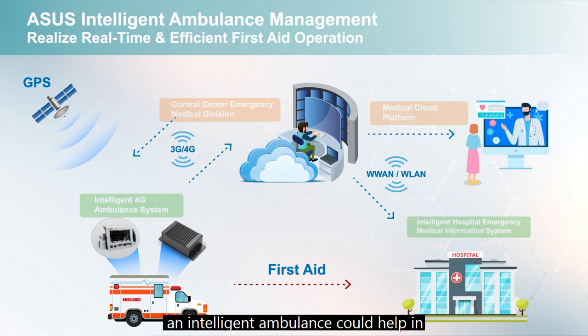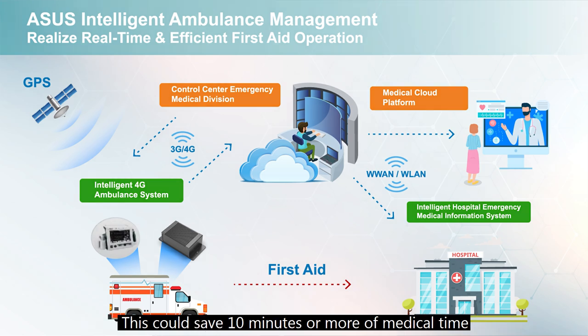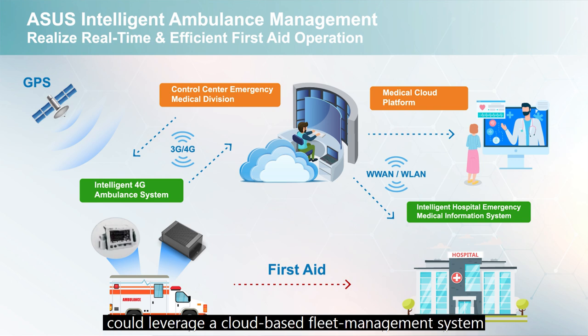An intelligent ambulance could help in administering timely first aid instructions from specialized doctors, potentially saving 10 minutes or more of medical time. It could also decrease medical disputes through SOP management. An emergency medical division control center could leverage a cloud-based fleet management system to enable real-time dispatch for emergencies, while hospital resources prepare in real time — with less than 30 seconds to preparation for task execution.